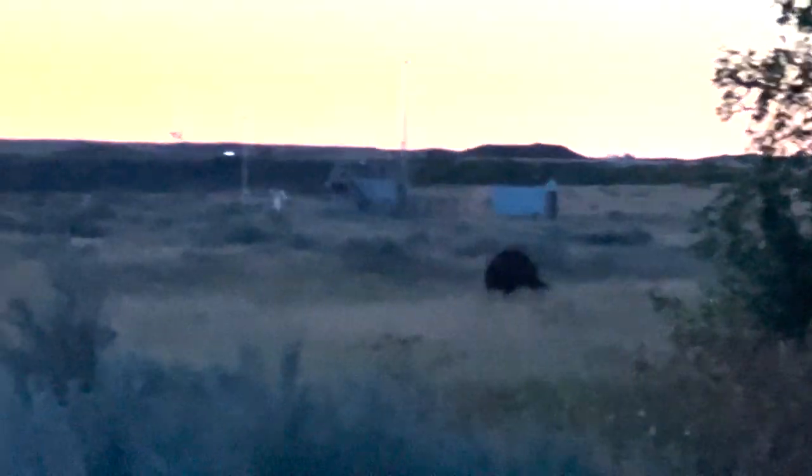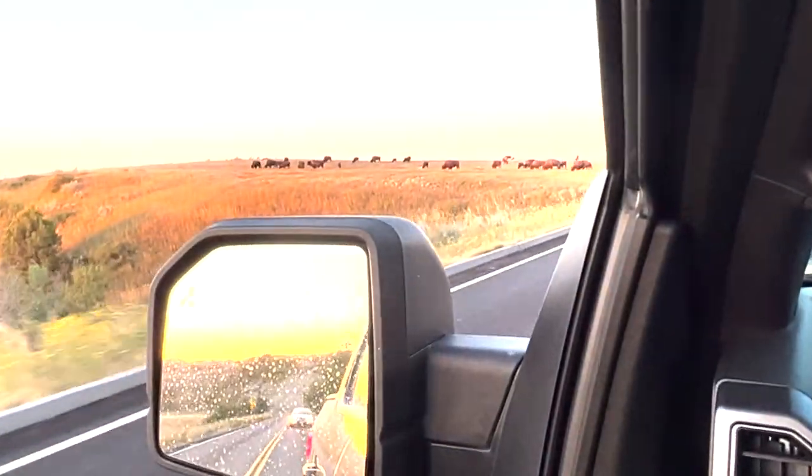Beautiful sunrise at Theodore Roosevelt National Park. We spent last night sleeping in the back of the truck at a pull-off rest station. We woke up at about 6am, the sun was coming up, people were starting to show up at the rest station, and there was a buffalo probably 50 yards outside of the truck for who knows how long. We got to see him for a little bit, then he wandered off. Now we're headed into Theodore Roosevelt National Park, probably three miles in, and there's this huge herd of buffalo we're parked by.